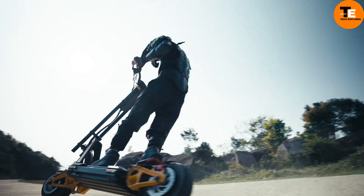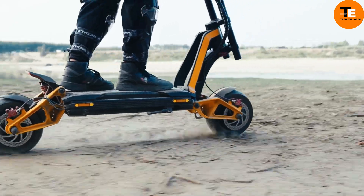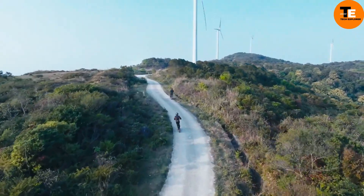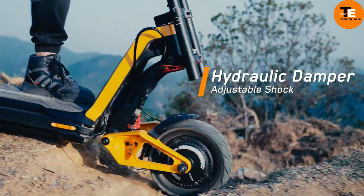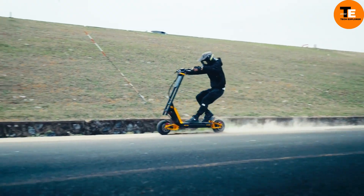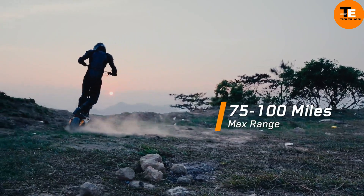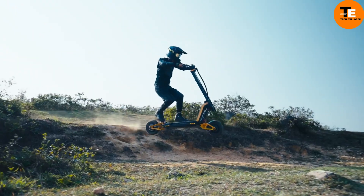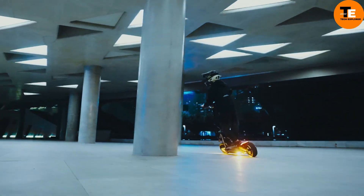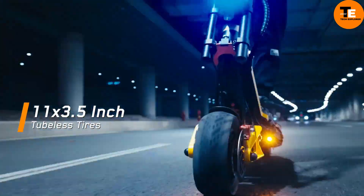The InMotion RS Electric Unicycle epitomizes a new era in personal transportation. Crafted with precision and elegance, it effortlessly navigates urban landscapes, turning heads with its sleek design and efficient powertrain. Equipped with smart sensors and connectivity, it caters to tech-savvy riders, ensuring a safe and personalized experience. Priced between $800 and $900, this unicycle offers an affordable luxury that enhances every journey.